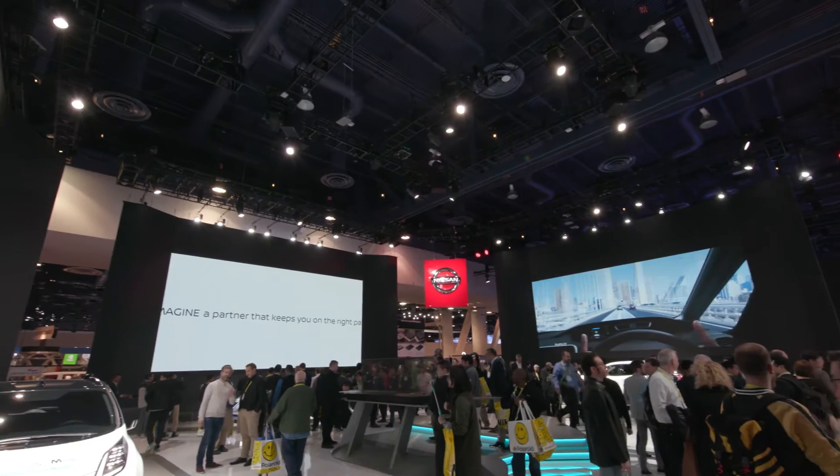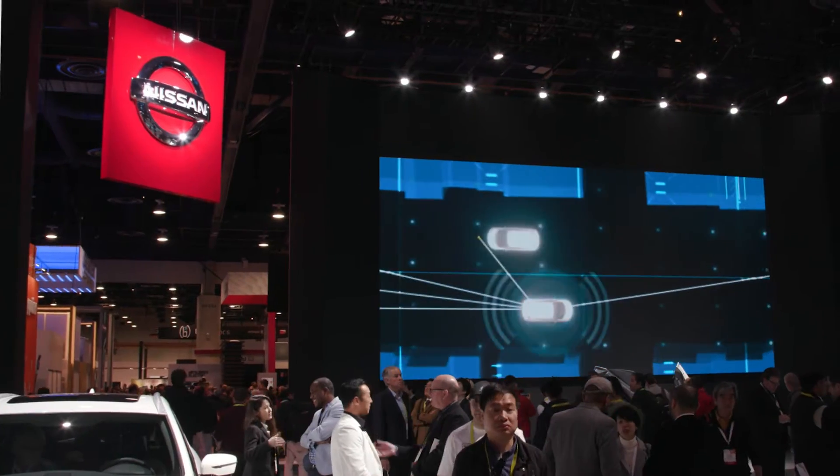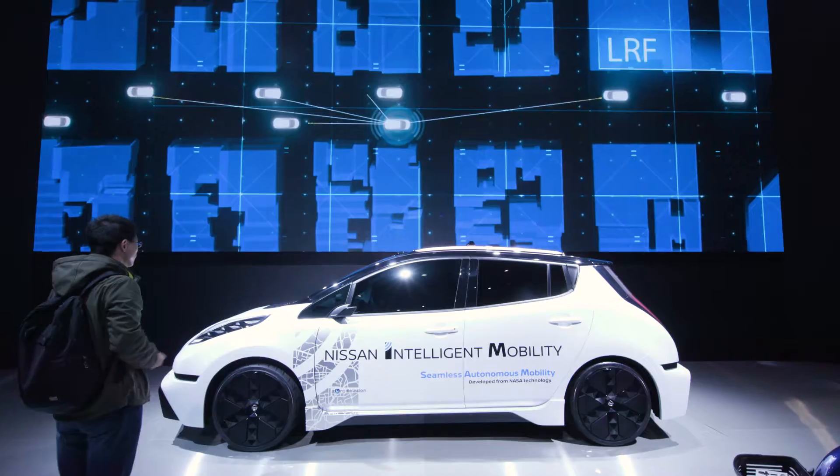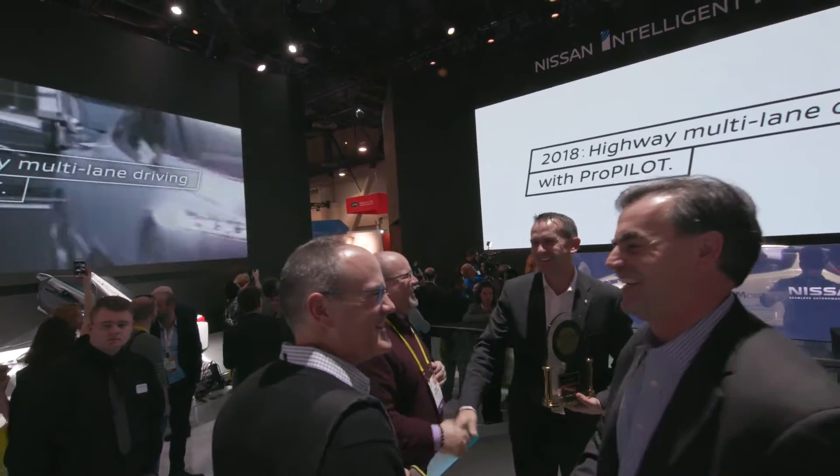When you enter the Nissan space, the concept for the architecture is to create a highly immersive environment that would block out the visual and audible noise of the CES show floor. And that affords us the opportunity to demonstrate Nissan's vision for the future of mobility.